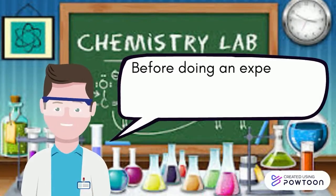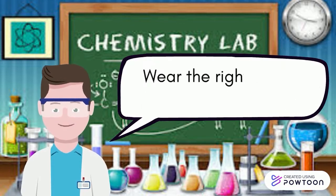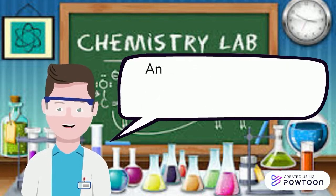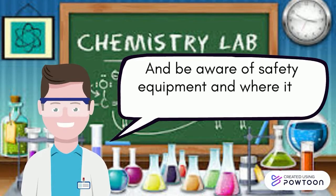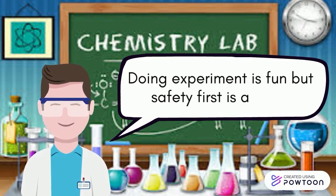Before doing an experiment, make sure you understand the procedure before starting it. Wear the right kind of clothing and gear, and be aware of safety equipment and where it is located. Doing experiments is fun, but safety first is a must.